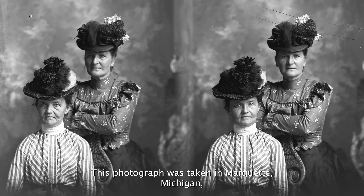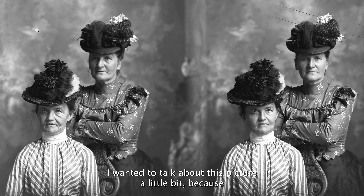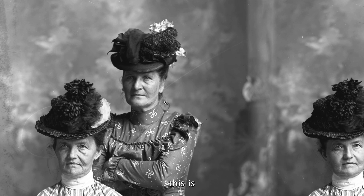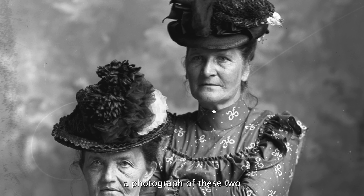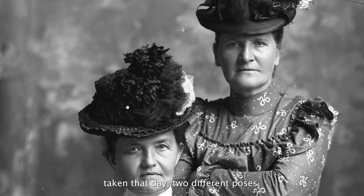This photograph was taken in Marquette, Michigan in the late 1800s, possibly early 1900s. I wanted to talk about this picture a little bit because this is a photograph of these two women — maybe sisters, maybe mother and daughter — and there were two photographs taken that day, two different poses.